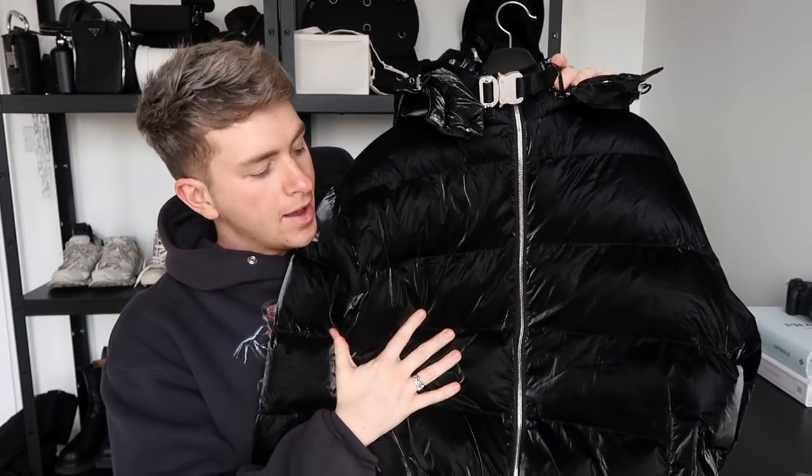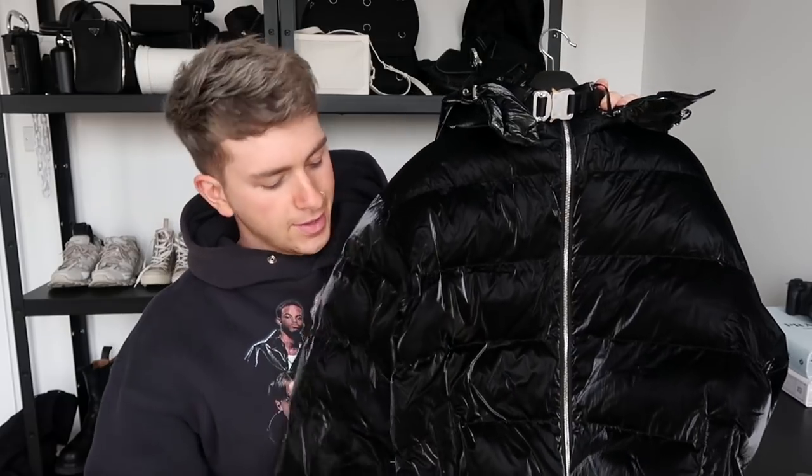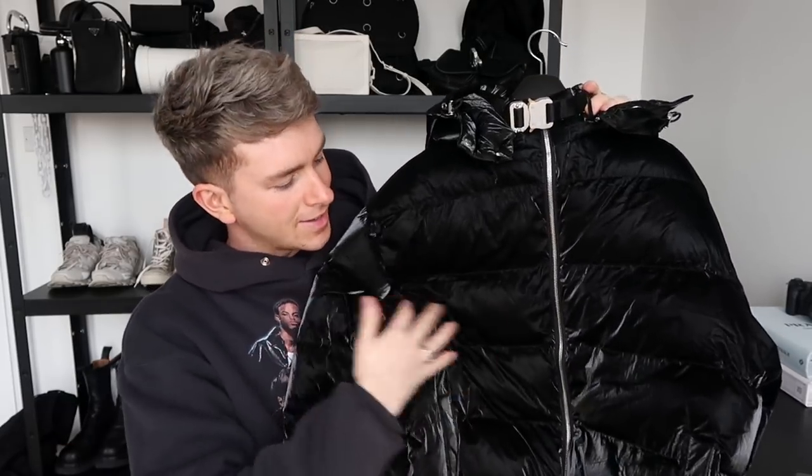One of the first pieces I've chosen from Flannels is the Alix Knight Rider puffer jacket, and oh my days, this is a beautiful piece. Honestly, in real life — I don't know if you can pick it up on the camera — but it looks like velvet, almost shiny. It's a puffer jacket but it looks like velvet; I don't know how they've managed to do that but it is beautiful. I picked it up in a large — Alix is a really nice brand and I love the direction they're going in.